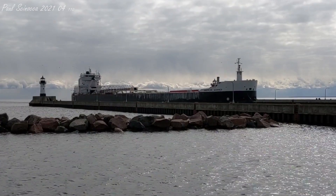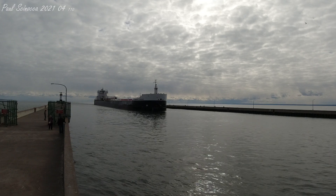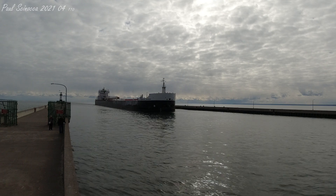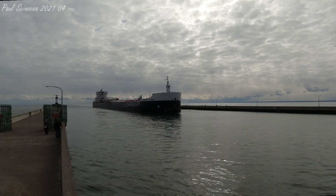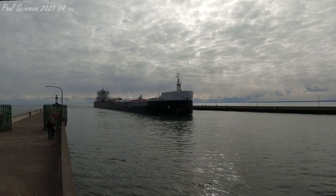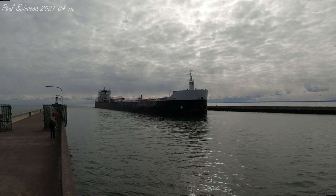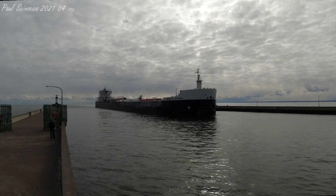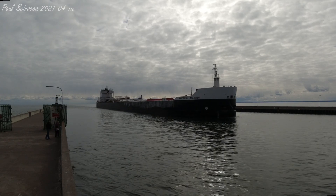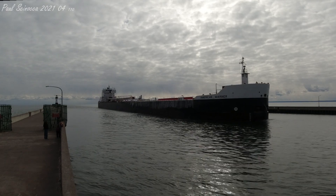The American Mariner is owned by American Steamship Company of Williamsville, New York, and operated by the Grand River Navigation. She was the ninth of ten vessels built for the American Steamship Company under the Merchant Marine Act of 1970, which allowed US fleets to modernize.